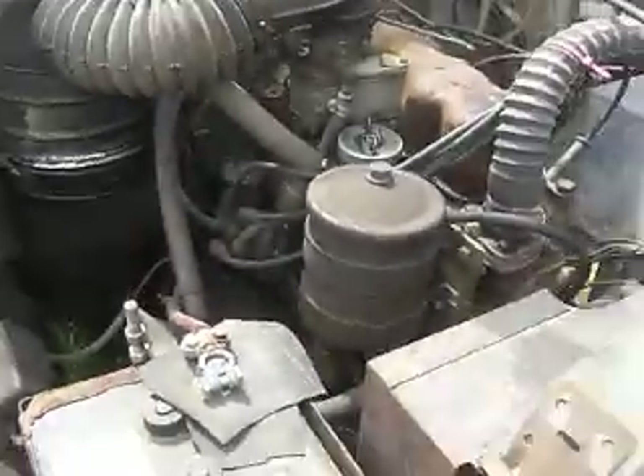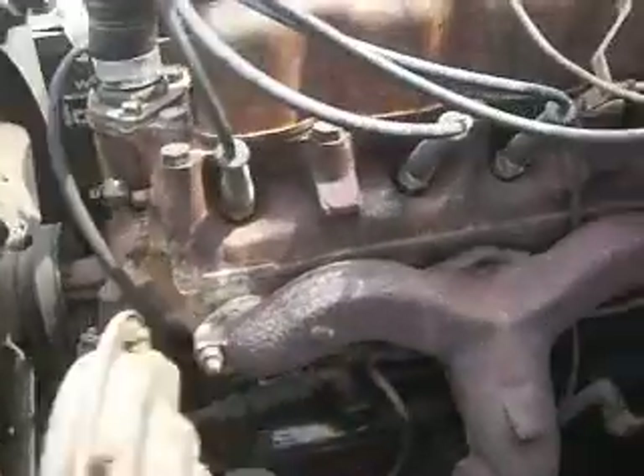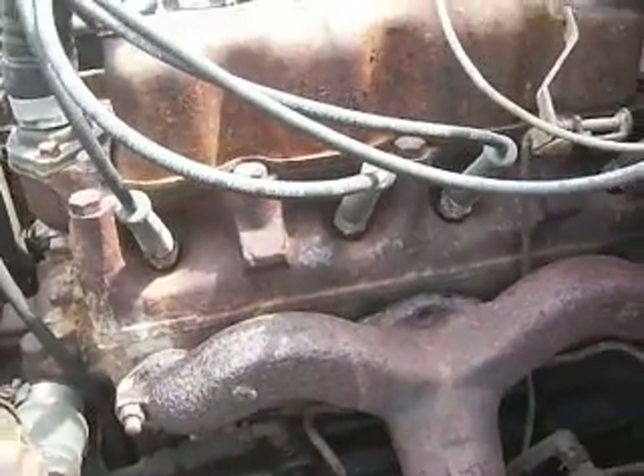Six-volt, four-cylinder with ignition points. Ram's horn exhaust. Low-tech.